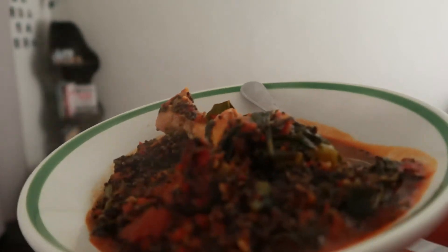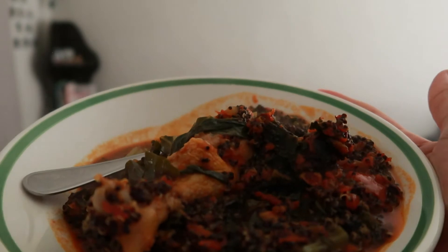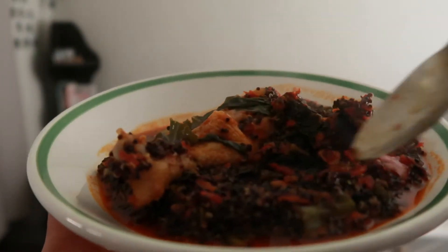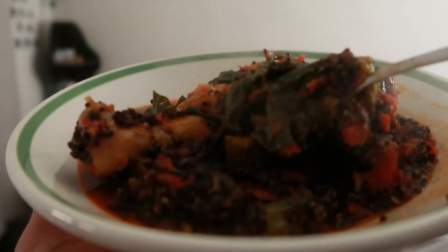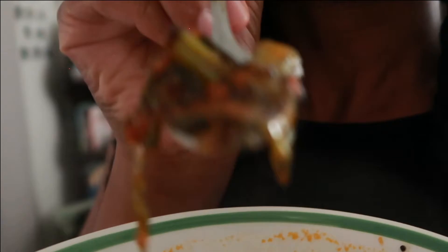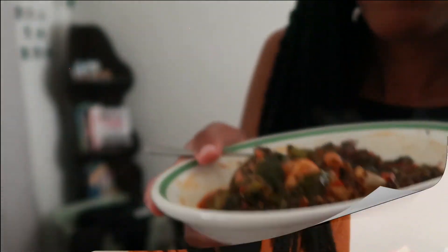I just came back from school and I'm hungry. So this is what I'm eating for dinner — some Nigerian stew with chicken. The little dots you see are actually black quinoa. I saw that at the farmer's market and I was just like, ooh, let me get that. Sorry about that, guys — girls gotta eat.